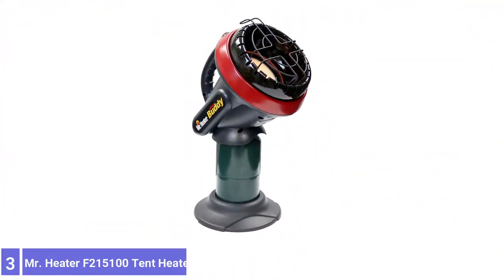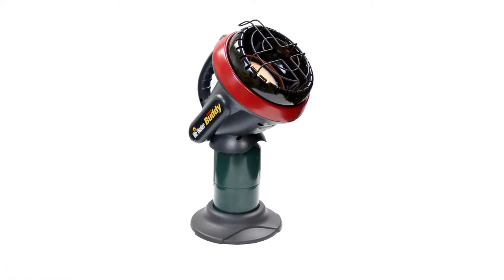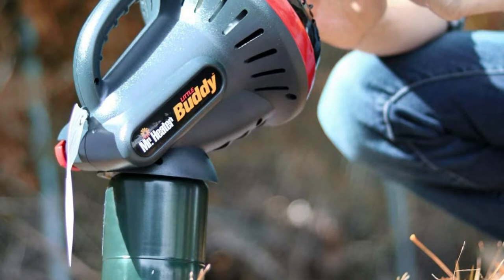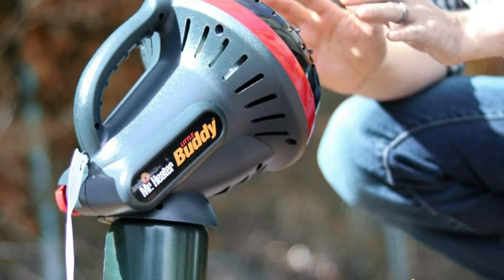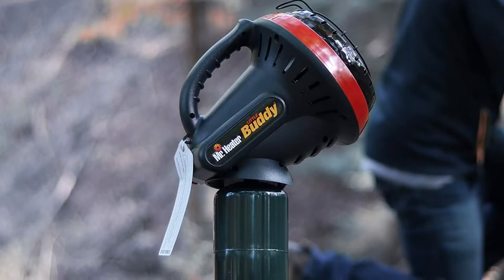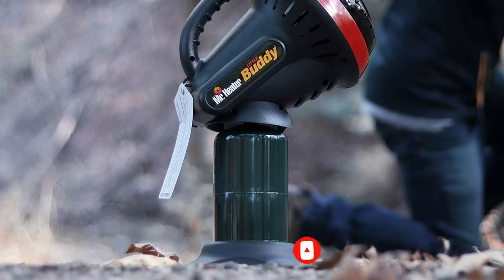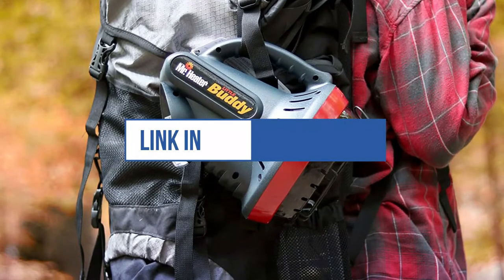Number 3: Mr. Heater F215100. The small but powerful Little Buddy, which runs on a disposable 1-pound propane tank cylinder, is rated with an output of 3,800 BTU — enough to warm up to 95 square feet for as long as 5.6 hours. Its well-designed heater head is set at a 45-degree angle to ensure heat fills the entire tent. The portable Little Buddy has a simple on/off switch and comes with low oxygen and tip-over protection. As with all gas heaters, use it only in a well-ventilated tent.